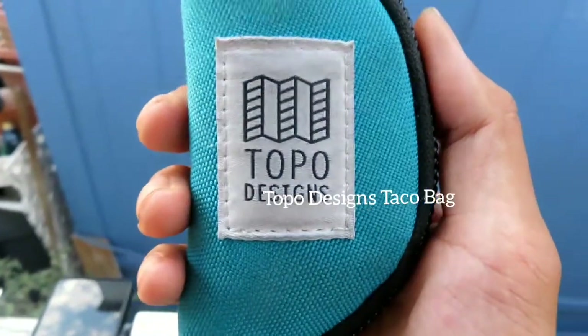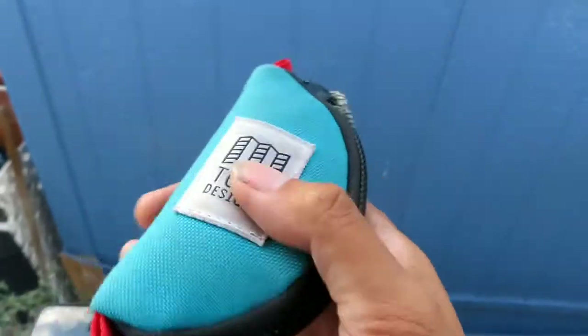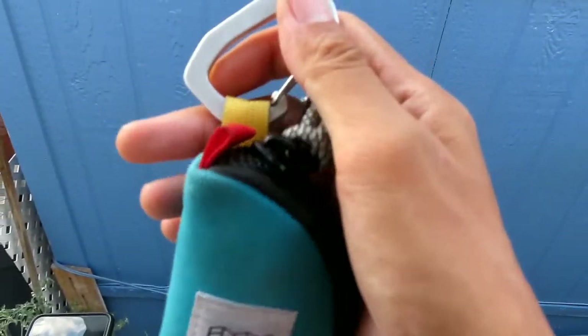Due to COVID-19, this is my Topo Designs Taco bag. Inside I just have an extra mask and a small bottle of hand sanitizer. I can use the carabiner to connect this to my shorts loop.